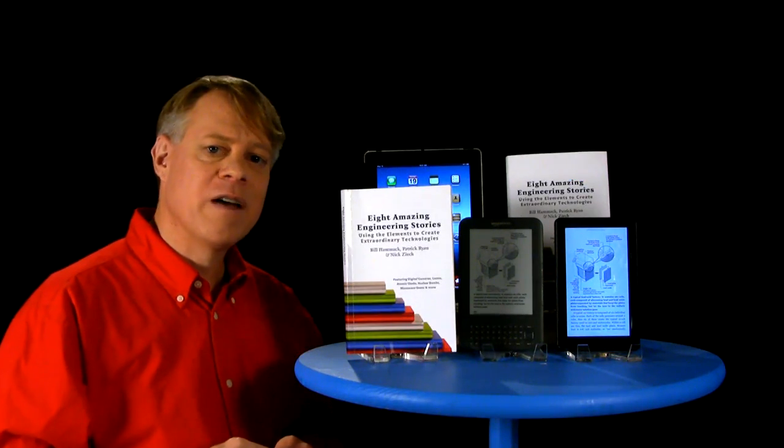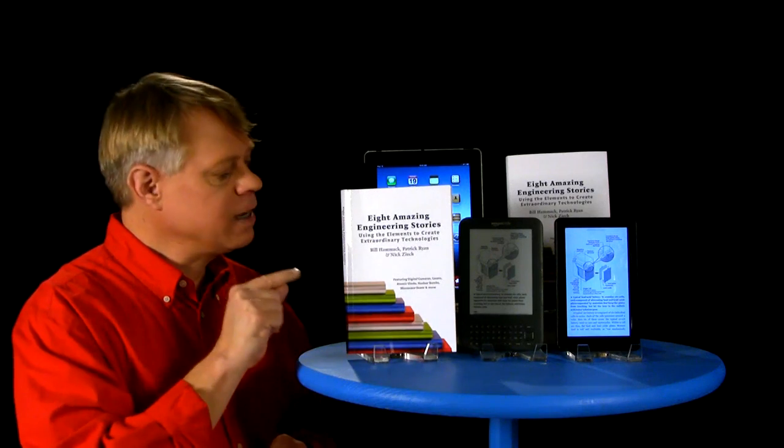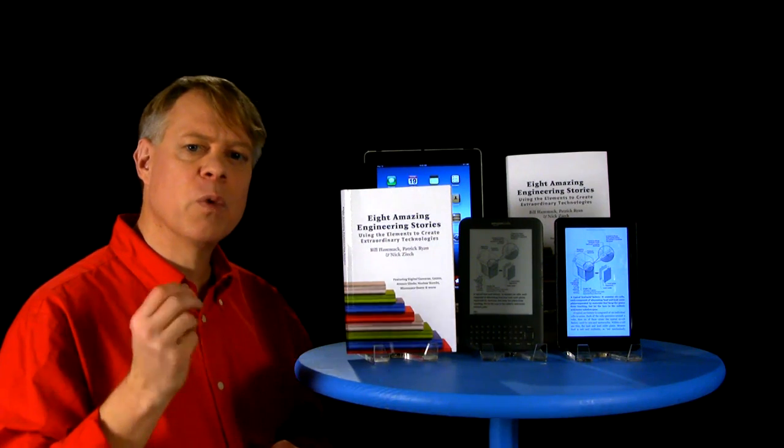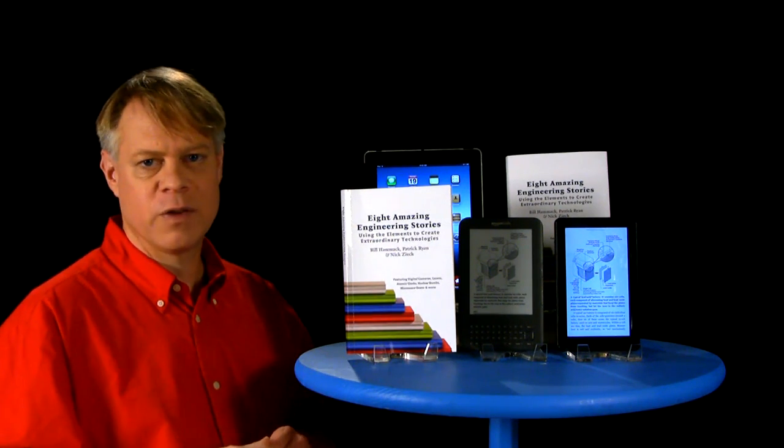We based the fourth series of Engineer Guy videos on our new book, Eight Amazing Engineering Stories. The Engineer Guy team and I designed it for viewers who wanted to know more about the subjects we cover in the series.